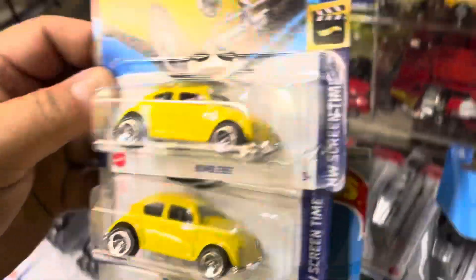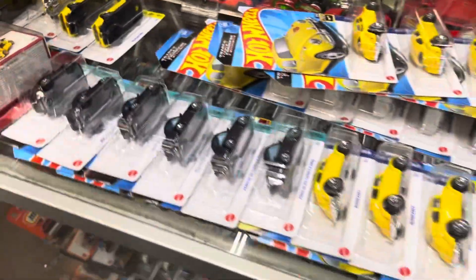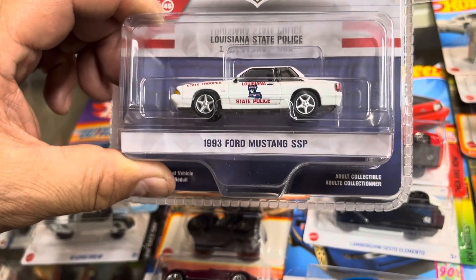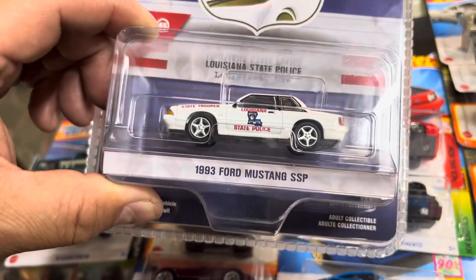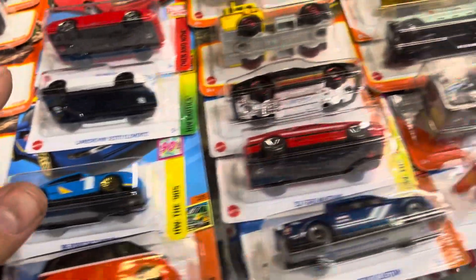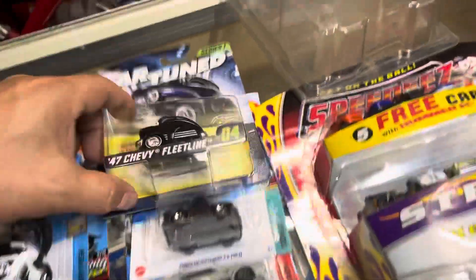Oh my god, guys, there's too much stuff. How come I haven't found any at the store? These people get lucky. Thanks for checking in — wait, there's more here. Oh my god. Okay, this Mustang — '93 Ford Mustang SSP Louisiana. Oh, I've been there! Too many tornadoes over there. A flea line — that's from the first series. Okay, cool.